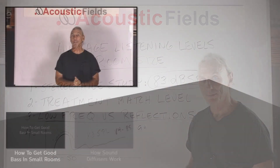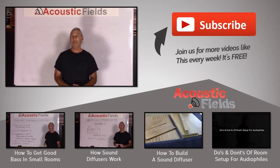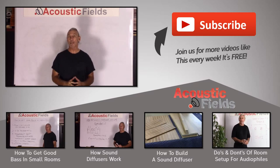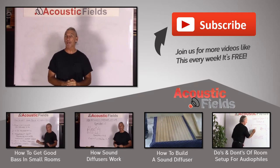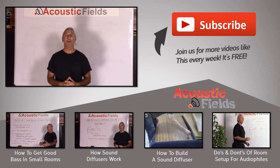I hope you enjoyed today's video. If you did, give me a thumbs up so I know it had value to you. If you have any questions, leave them in the comment section and I'll be happy to answer them. If there are other topics you'd like to see discussed, send me an email at info@AcousticFields.com and we'll get them on our list. I release a new video about every week, so stay tuned to our YouTube channel.